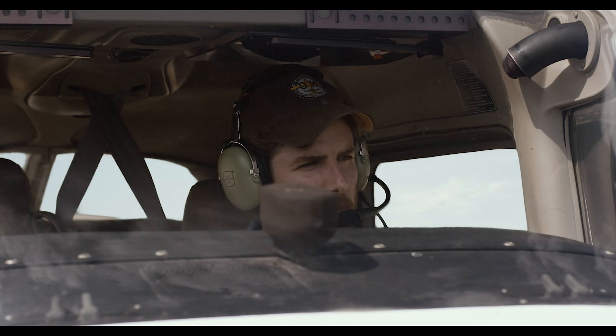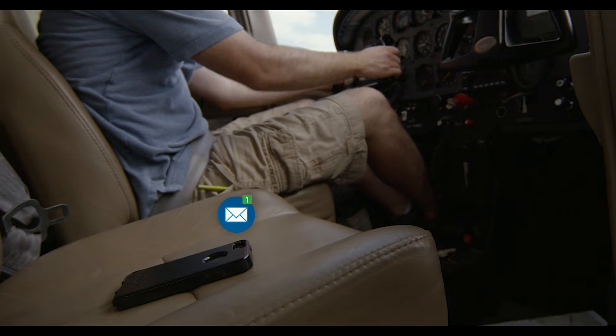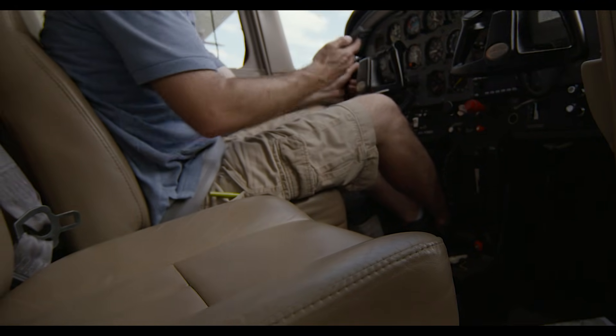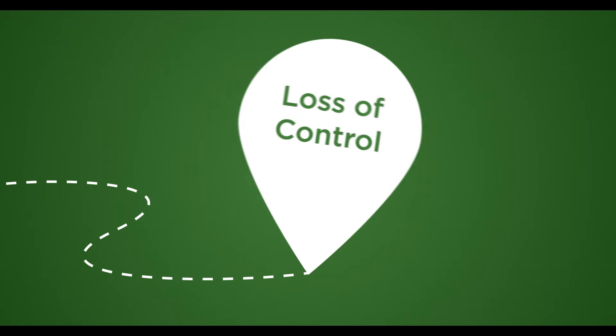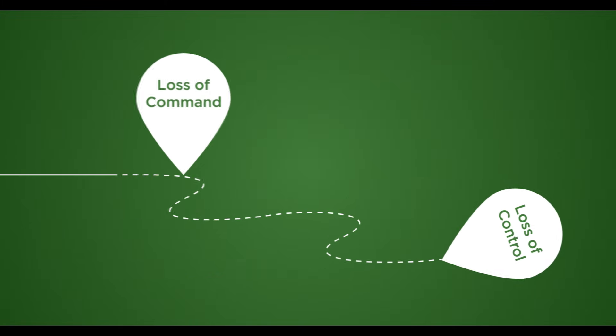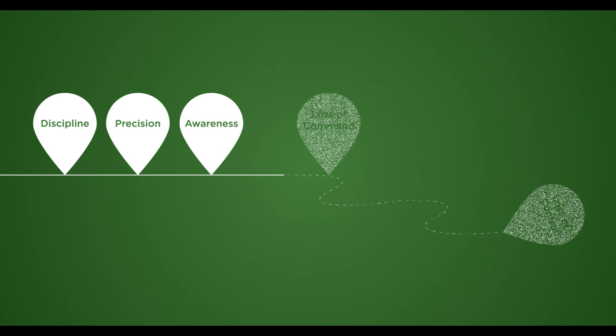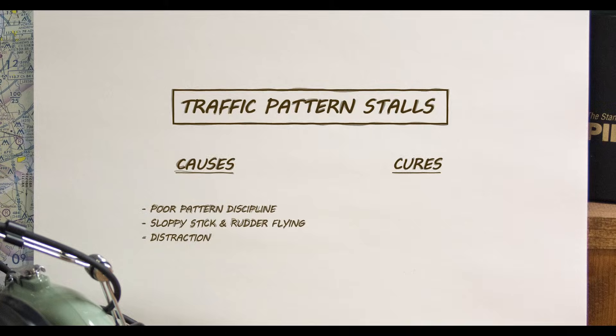Traffic pattern stalls usually result from some combination of distraction, poor pattern discipline, and sloppy stick and rudder flying. The eventual loss of control arises from an earlier loss of command. Discipline, precision, and awareness are needed to disrupt that chain of events. The lower the airplane, the more the pilot's attention should be focused on the fundamentals of flying it.